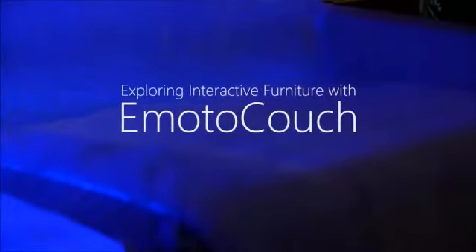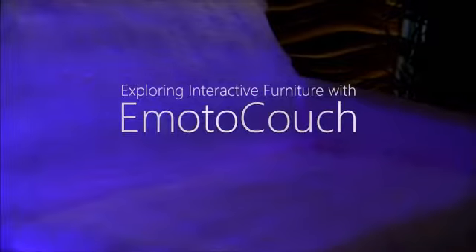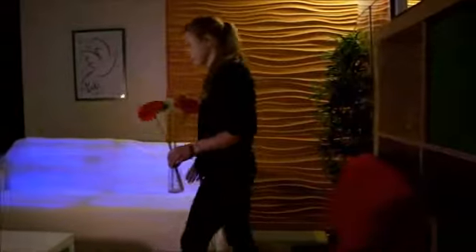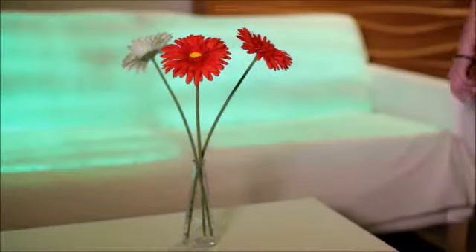What if furniture was interactive, showing different colors and patterns depending on the situation? Furniture might even have its own emotions — for example, showing happiness when someone put flowers in front of it, or being angry when kids are fighting on it.